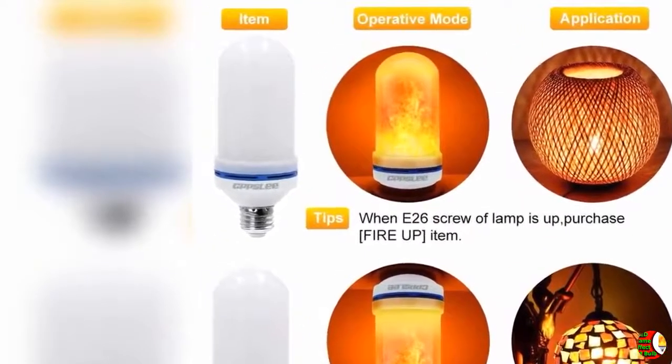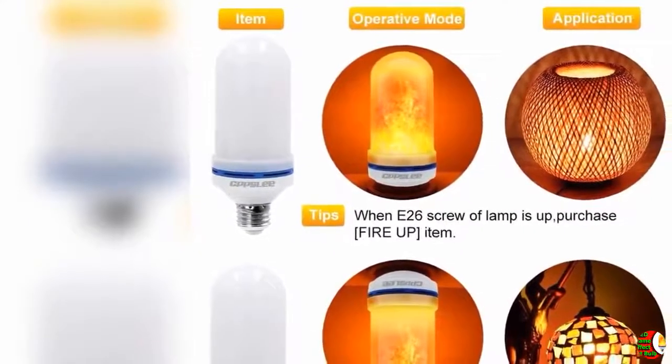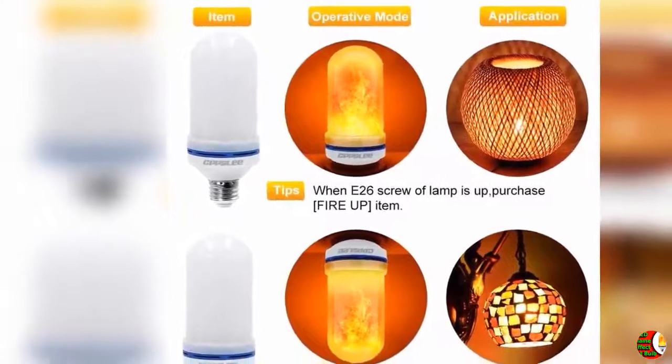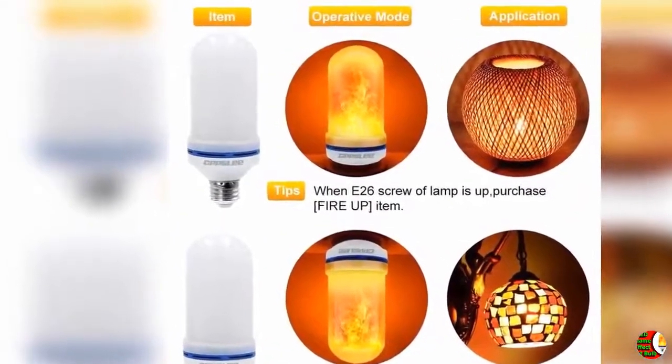3. Safe and green energy saving: the flame lamp simulates natural flame flickering. Flame light bulbs have no open flame, no UV and infrared radiation. The input voltage is AC 92-265V and the power is 1.8 watts. Saves 90% of electricity compared to traditional flame bulbs — save electricity and save money.